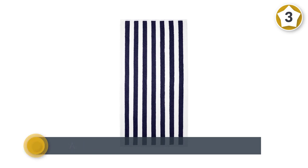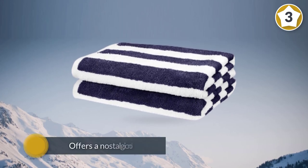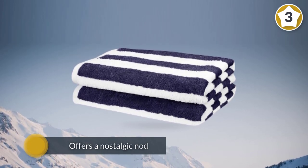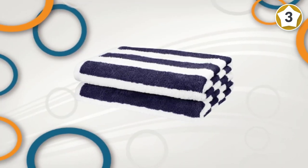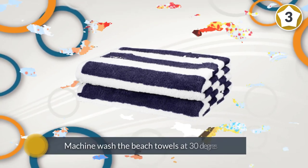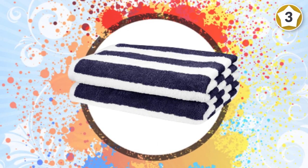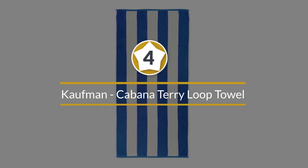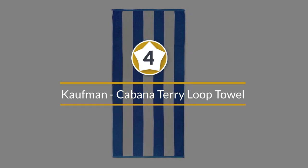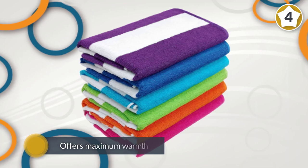Machine wash the beach towels at 30 degrees, then tumble dry on low or hang outside in the sun to dry.